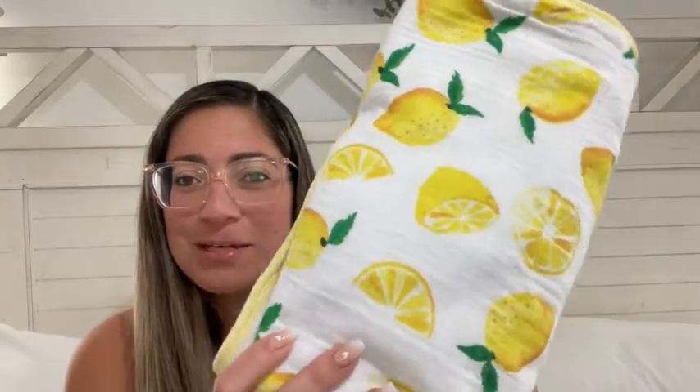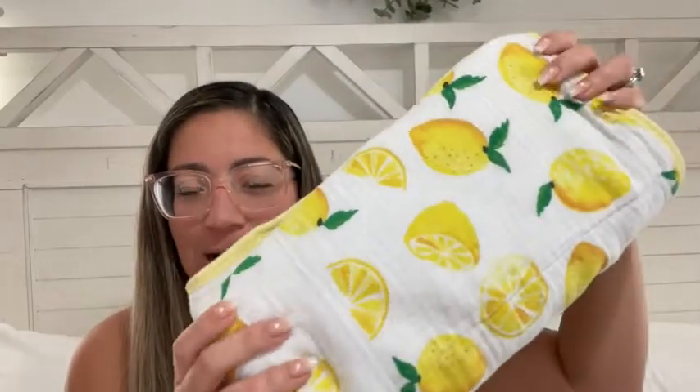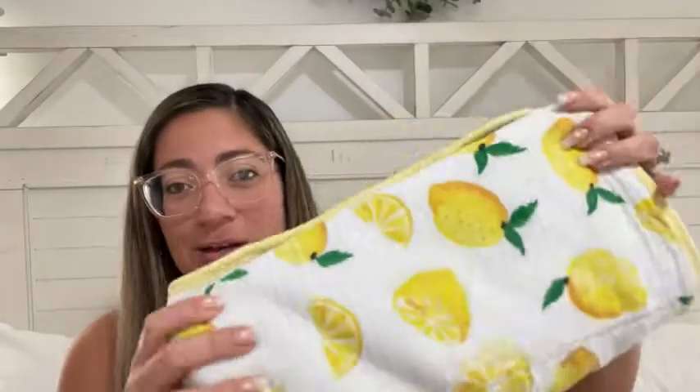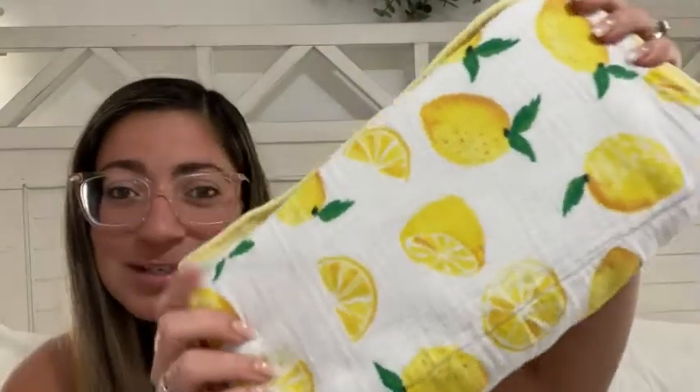Hi there, this is Yanni with WTI. Today I wanted to talk to you about this beautiful towel made by Little Unicorn. I purchased this for my son when he was born more than a year and a half ago. Check out the colors — they have not faded. This towel looks as new and as beautiful as the day that I bought it.